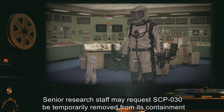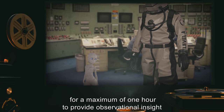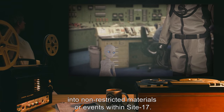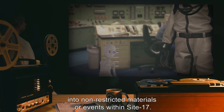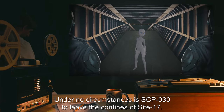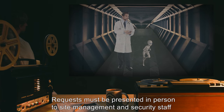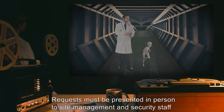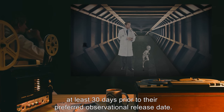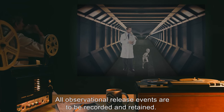Senior research staff may request SCP-030 be temporarily removed from its containment for a maximum of one hour to provide observational insight into non-restricted materials or events within Site-17. Under no circumstances is SCP-030 to leave the confines of Site-17. Requests must be presented in person to site management and security staff at least 30 days prior to their preferred observational release date. All observational events are to be recorded and retained.